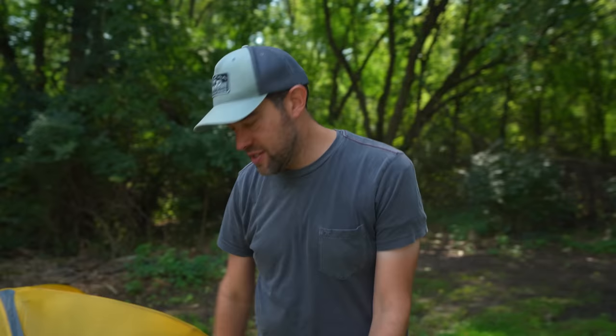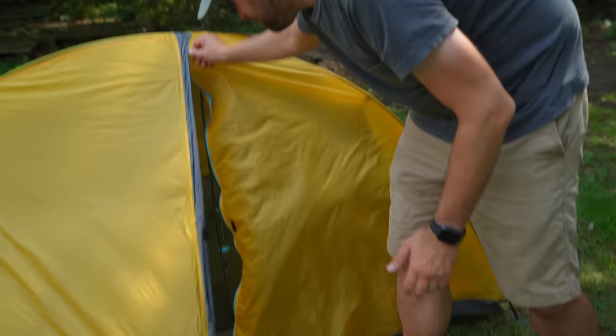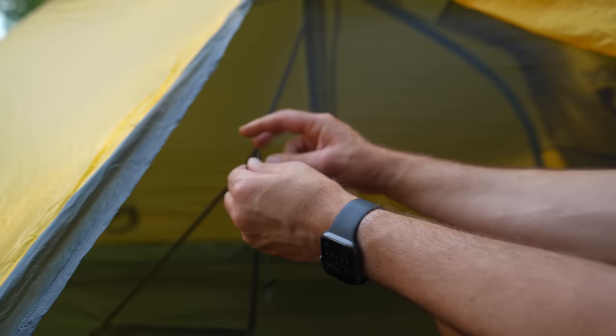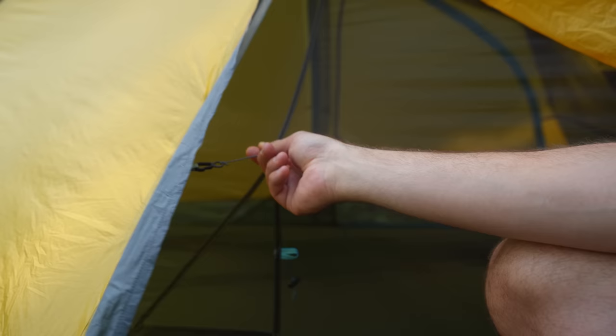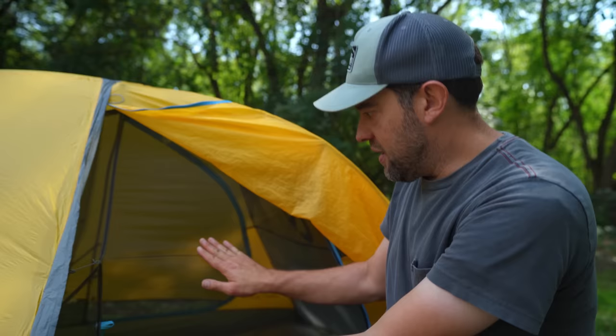One thing Nemo has done well to help alleviate the headroom problem is on the inside they've put a little cable with a little hook — a guy line — and on the inside there's a little loop. You connect it, and it opens up the interior of the tent a little more. It's nice even if you roll around at night so the tent doesn't fold in on your face. It will take away a bit of vestibule space by pulling it back slightly, but honestly it's not that big of a deal as long as you've got your gear shoved underneath.